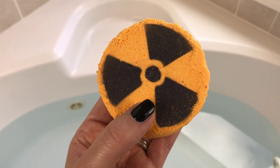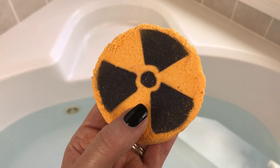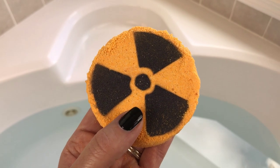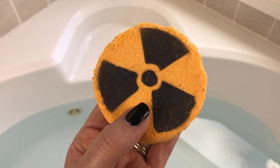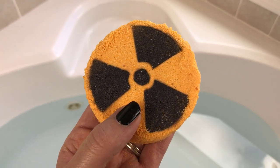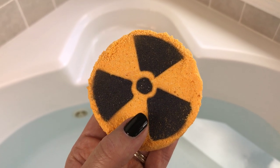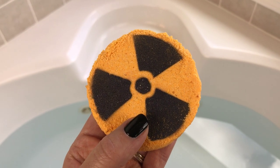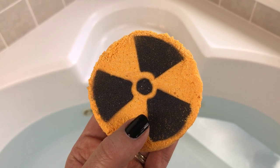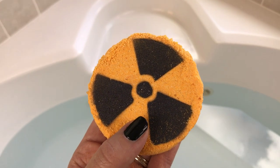Hey, welcome back, you guys. Today I have a bath bomb from Something Wicked — this is the Radioactive bath bomb. It is scented in nuclear lime, which is a really cool, really tart lime scent. I don't pick up anything else but lime. I think it's going to put on a really cool show, so let's get it in the water and see what it looks like.